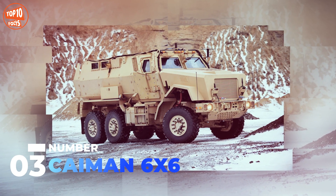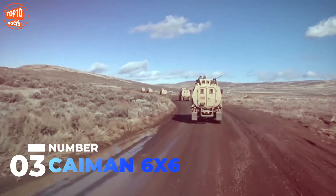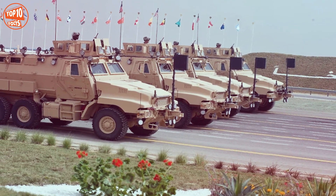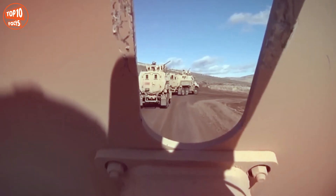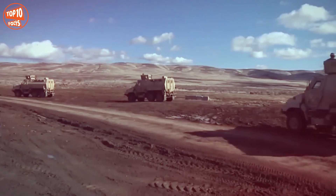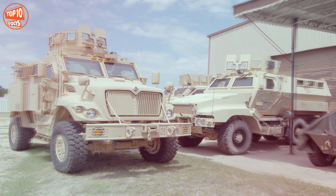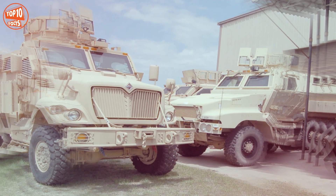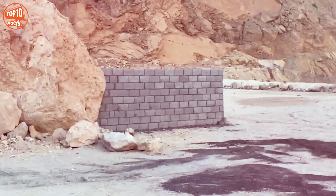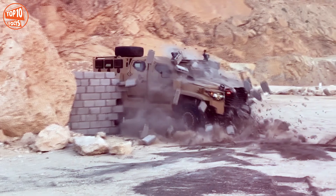Number 3: Cayman 6x6. It is a heavy-duty vehicle manufactured in the United States by the company BAE Systems. It is designed to provide the highest level of survivability and mobility for convoy protection or troop transport missions. It measures 7.7 meters in length and weighs 16.8 tons. It has space for 10 occupants and can carry a load of 5.4 tons. It has one engine with 330 horsepower, reaches a speed of 105 kilometers per hour, and has a range of 645 kilometers. It has Stanag level-3 armor and is in service in countries such as the United States, Egypt, and the United Arab Emirates.